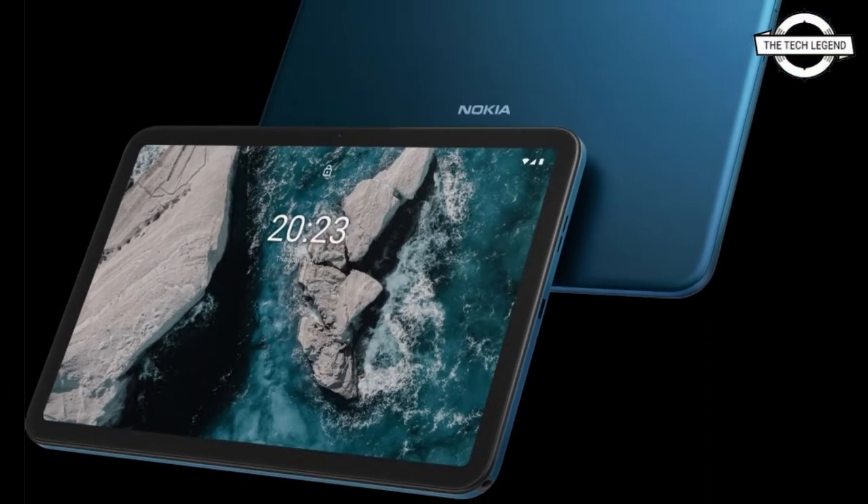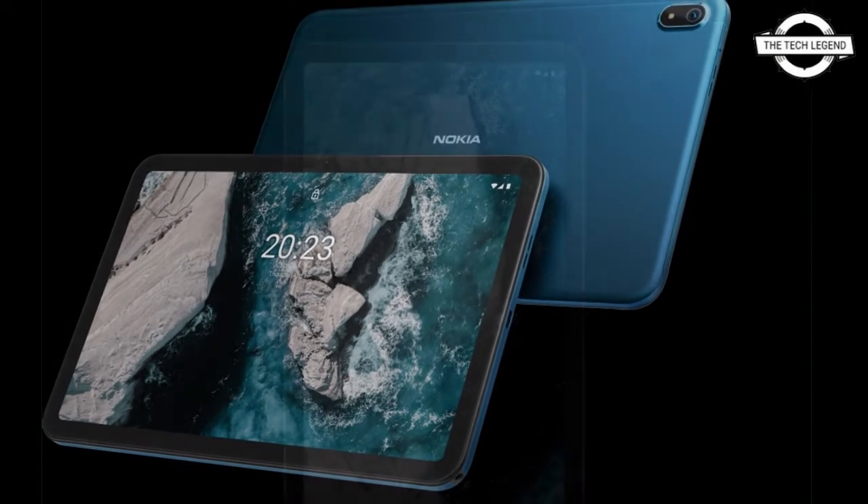Hello friends, welcome to the TechLizan channel. Today I will talk about Nokia's affordable Android tablet.